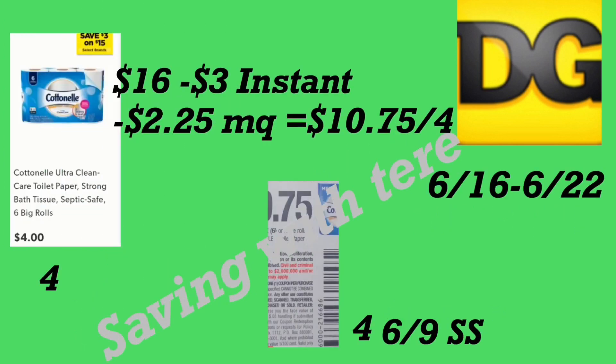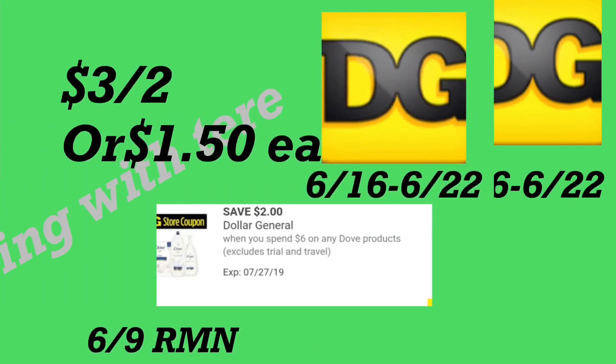The next deal is on the Cottonelle bath tissue — there's an instant saving when you spend $15, you save three dollars instantly at the register. I decided to do the Cottonelle scenario since we have insert coupons. You need to purchase four Cottonelle bath tissue six-roll packs at four dollars each, with four coupons for 75 cents from your 6/9 SmartSource. After the instant savings and coupons, you'll be paying ten dollars and 75 cents for the four products.